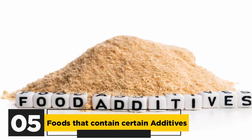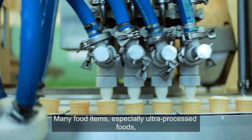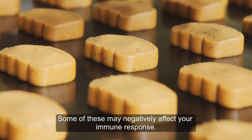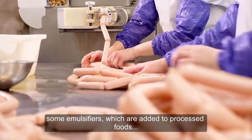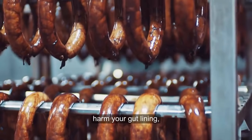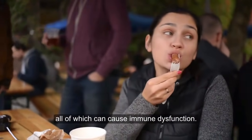5. Foods that contain certain additives. Many food items, especially ultra-processed foods, contain additives to improve shelf life, texture, and taste. Some of these may negatively affect your immune response. For example, some emulsifiers which are added to processed foods to improve texture and shelf life can alter gut bacteria, harm your gut lining, and induce inflammation, all of which can cause immune dysfunction.